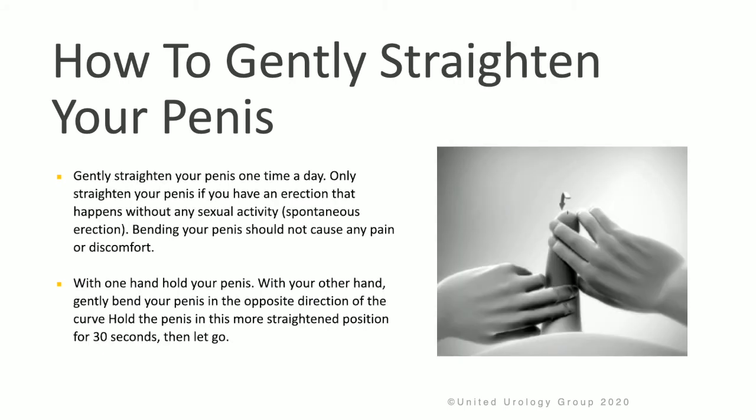In terms of straightening the penis, gently straighten the penis one time a day, only if you have an erection that happens spontaneously. Bending your penis should not cause any pain or discomfort. With one hand, hold your penis, and with the other hand, gently bend the penis in the opposite direction of the curve. Hold this more straightened position for a count of 30 seconds, and then let go.